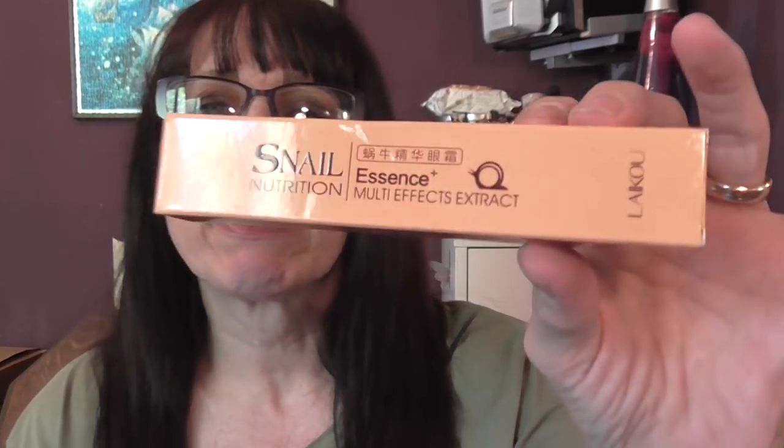We have my snail nutrition essence multi-effect extract and the eye cream that I use — it has snail secretion in it, which sounds horrible but it's not, and I find that it really works.